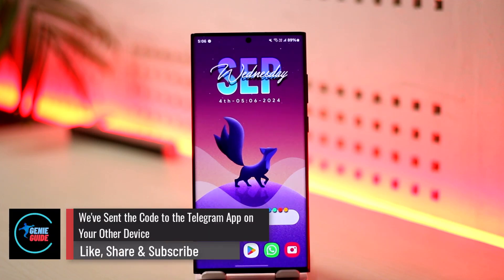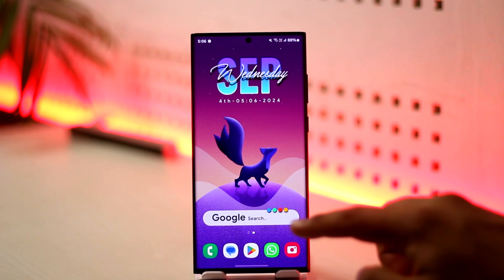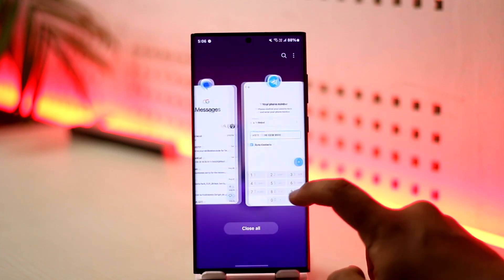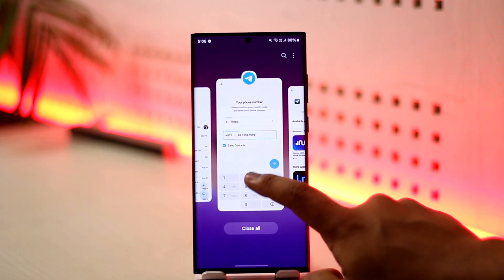Telegram has sent the code to the Telegram app on your other device. This means Telegram can currently detect that your account is still logged in on other devices. When Telegram figures out that your account is still logged in on your computer, desktop, or other devices, it will send the code there instead of sending it via SMS.